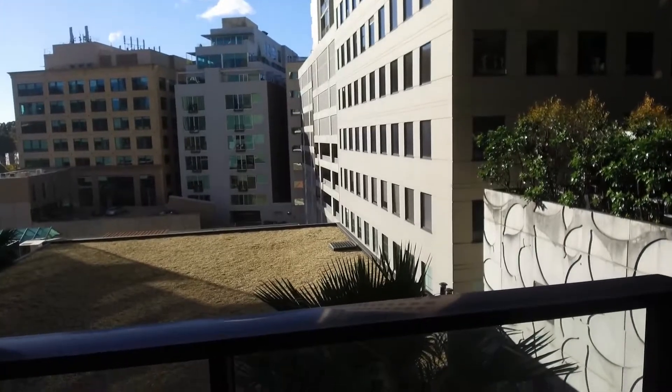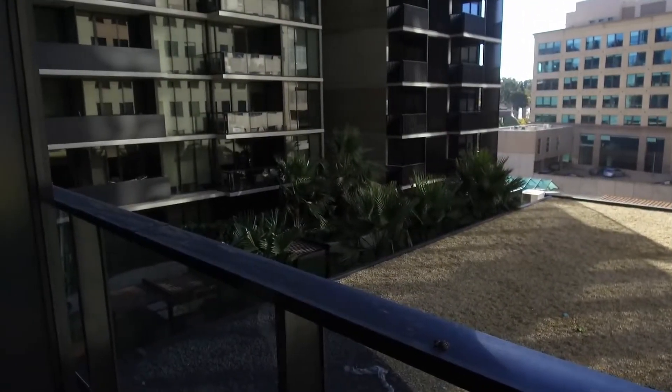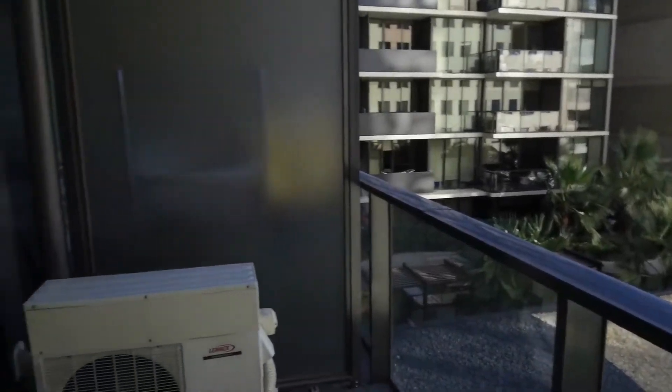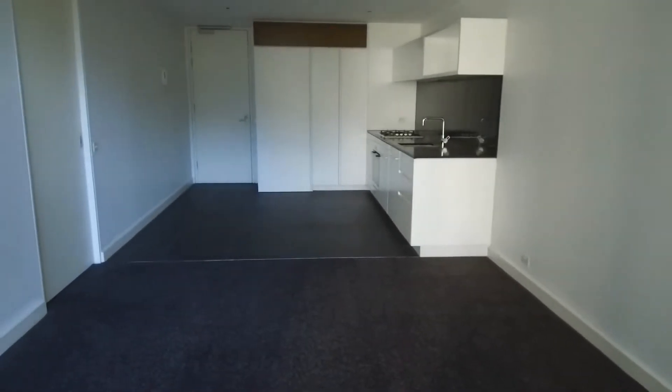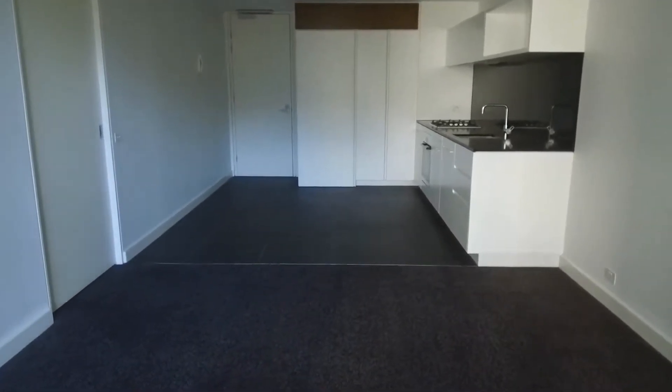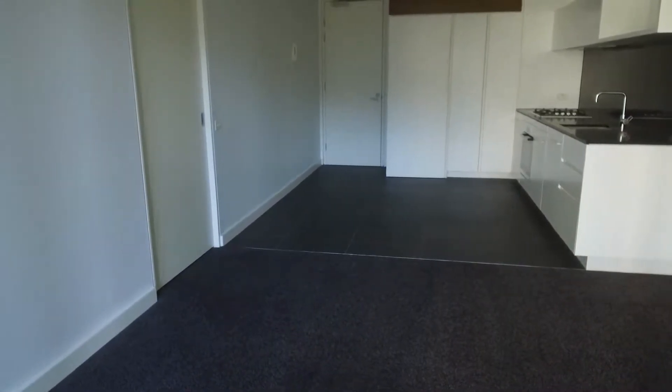This is Jessica Felicia from Melbourne Real Estate and you are currently watching the walkthrough video of apartment 512 at 39 Coventry Street in South Bank. It is a two bedroom one bathroom apartment. This property comes complete with the storage cage as well as the parking space.